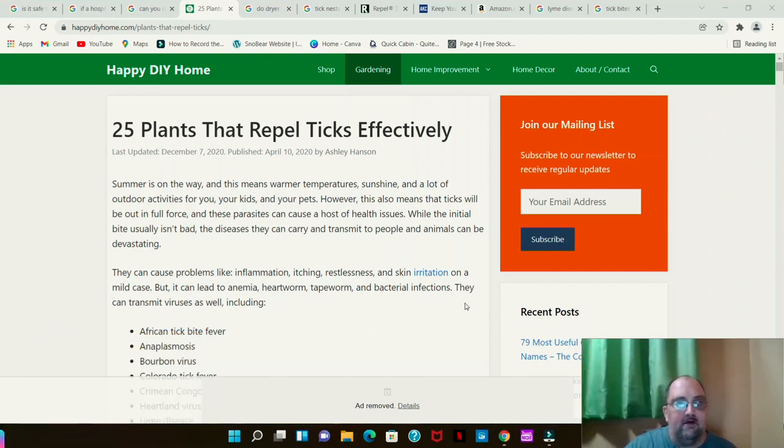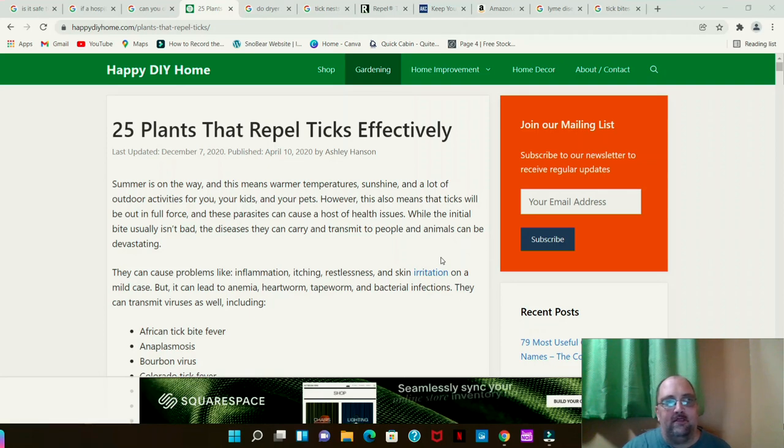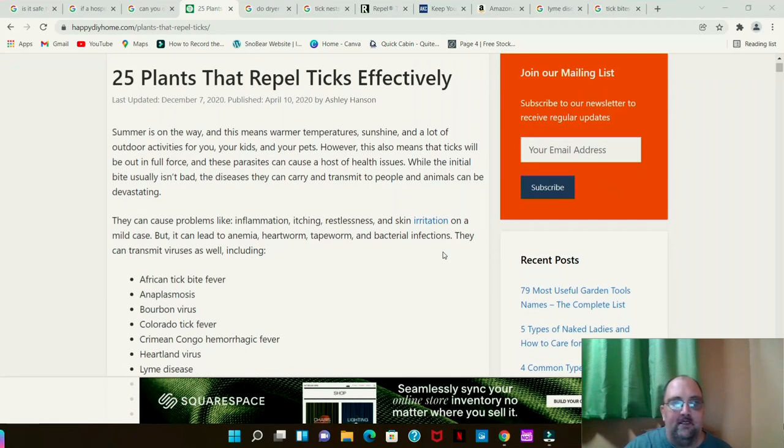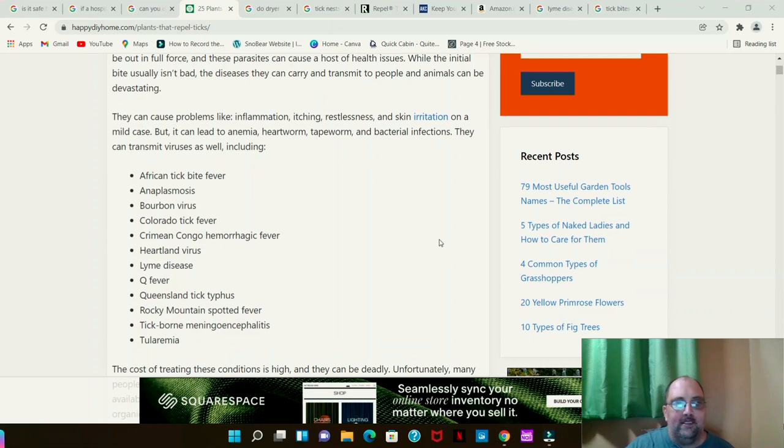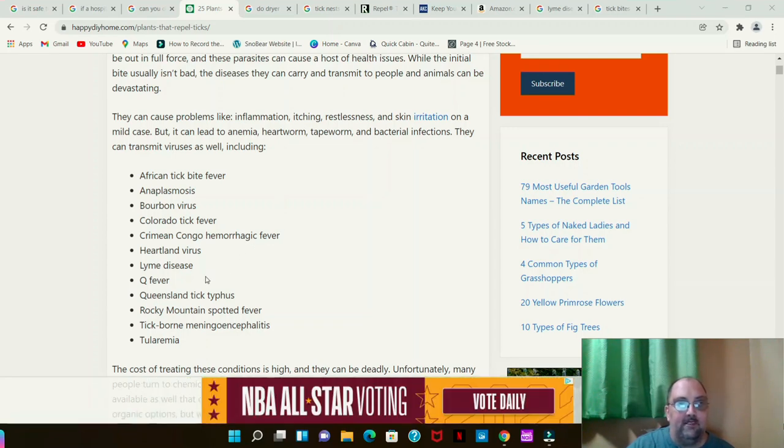There are 25 plants that repel ticks effectively — I'll add that link in the description. But first, here are some of the diseases you can get from ticks: African tick bite fever, Bourbon virus, Colorado tick fever, Crimean-Congo hemorrhagic fever, Heartland virus, Lyme disease, Queensland tick typhus, Rocky Mountain spotted fever, and tick-borne encephalitis.